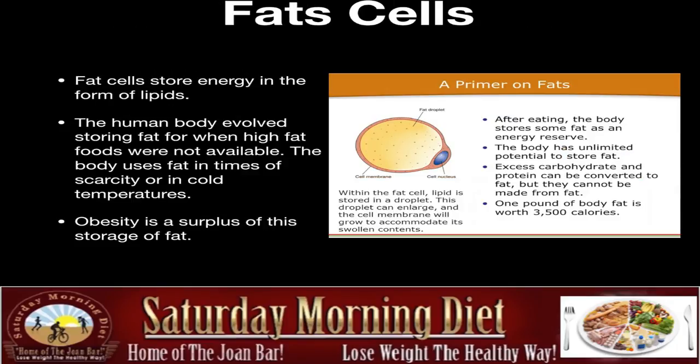Fat cells. Fat cells store energy in the form of lipids. The human body evolved to store fat for when high-fat foods were not available. The body uses fat in times of scarcity or in cold temperatures. Obesity is a surplus of this storage of fat. Within the fat cell, lipid is stored in a droplet. This droplet can enlarge, and the cell membranes will grow to accommodate the swollen content. That's how we get fat bellies.